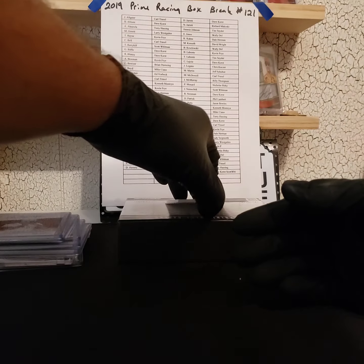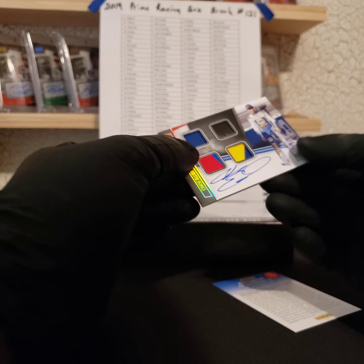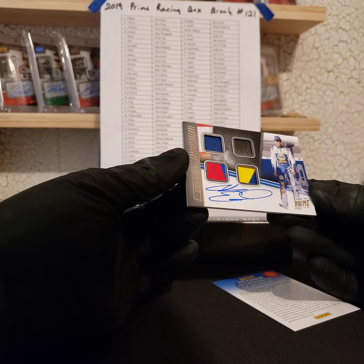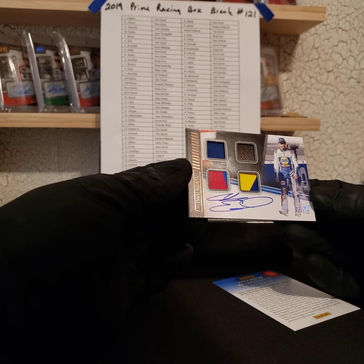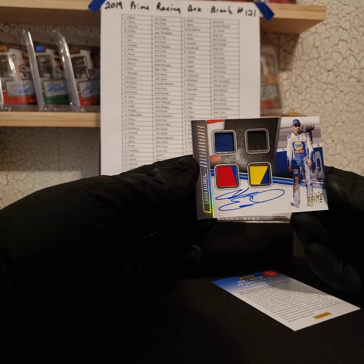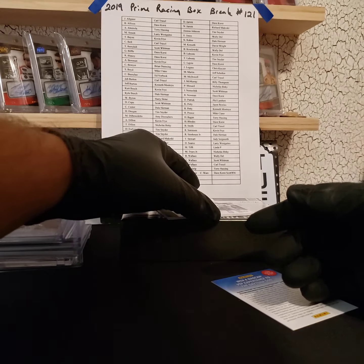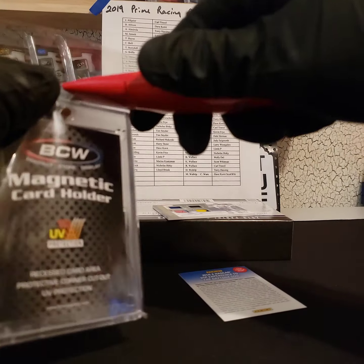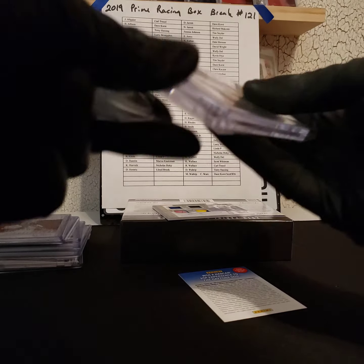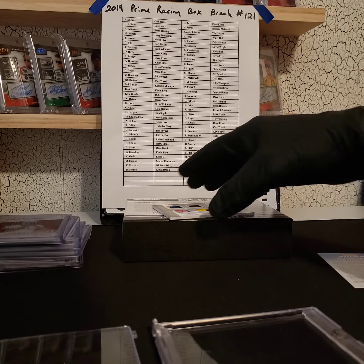And our last card for box break 121 for eBay — check that out! Four of nine made. Chase Elliott quad relic auto, four of nine made — going to Harry. Not a bad box!